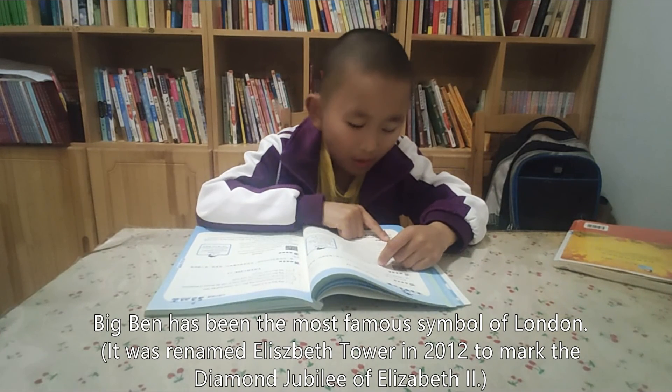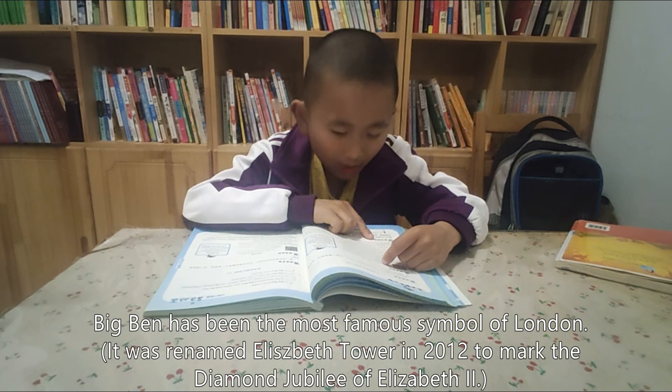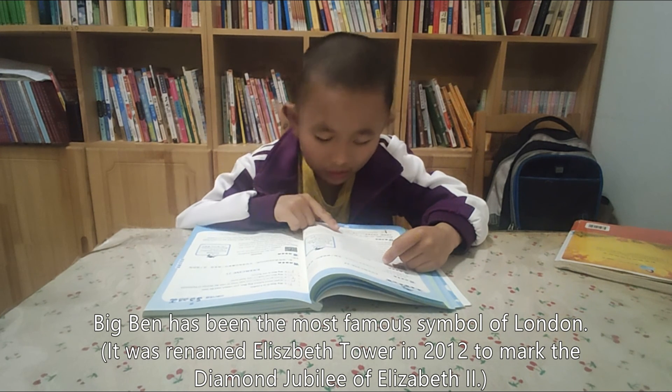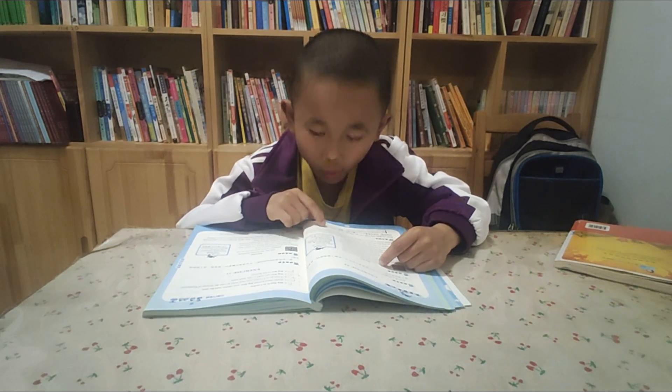It was renamed Elizabeth Tower in 2012 to mark the Diamond Jubilee of Queen Elizabeth II.